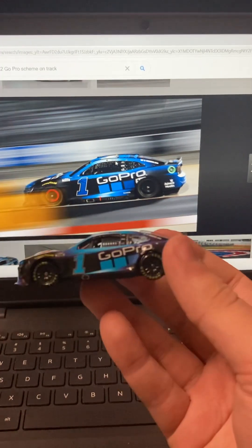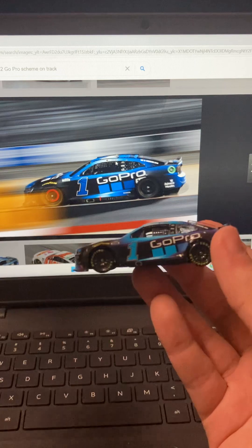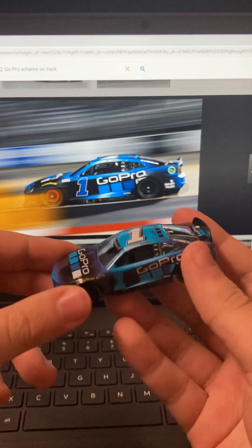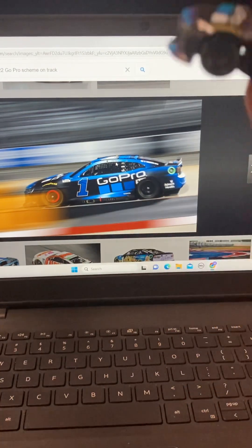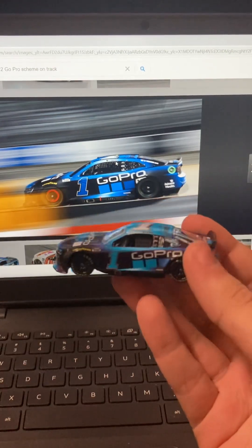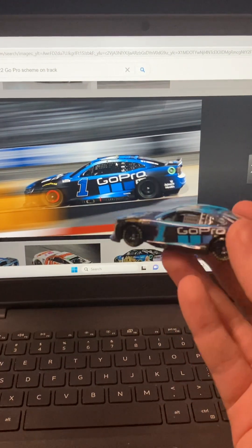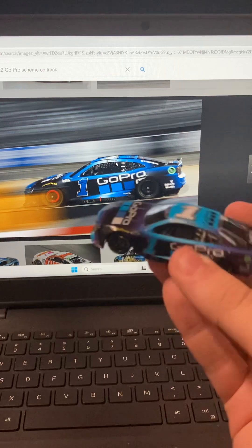That's supposed to be dark blue — this is light blue. The GoPro colors are off; the GoPro logo is correct but the light blue and darker blue are all messed up, and why the hell is it purple? It's not supposed to be purple, it's supposed to be black. How can you screw up such a beautiful paint scheme? This mold can't even get its color gradient correct. This is literally one of the biggest Lionel 'what the actual f***' moments in diecast history.